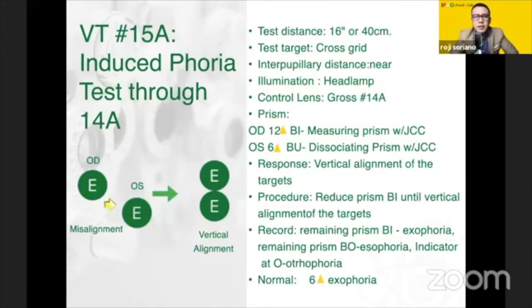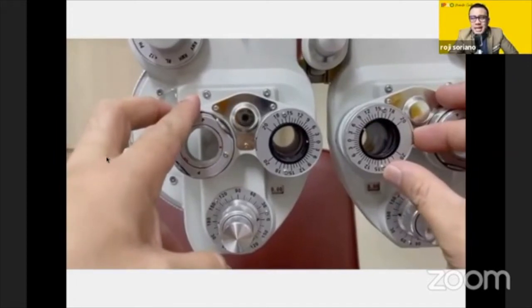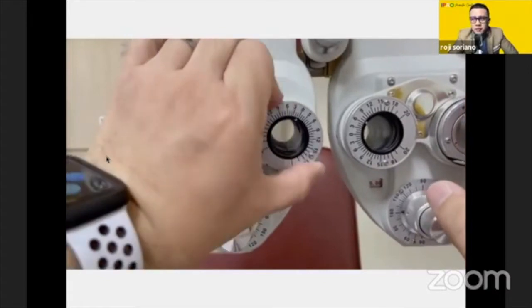Next is VT15A, which is induced phoria at near. This is similar to your phoria test at near — the only difference is that whatever is your finding through your 14A, you will now perform the phoria test at near. It is simply doing the same procedure as you did for your 13B: 6 prism base up over OS and 12 prism base in over OD — exactly the same as whenever you do your phoria test at near.